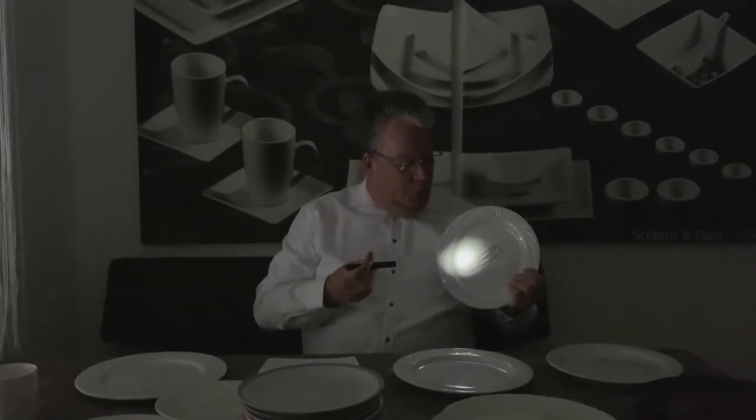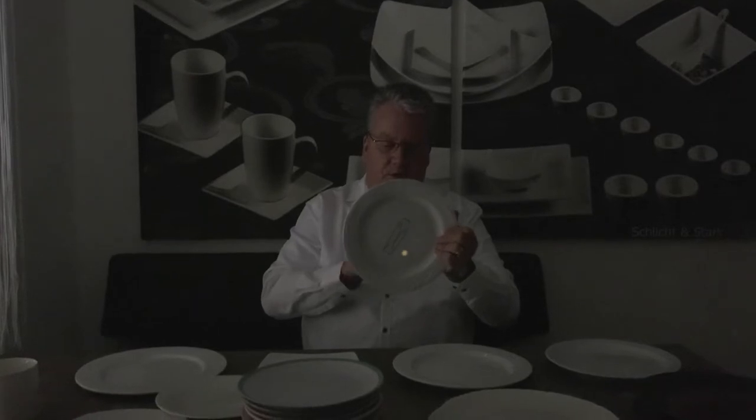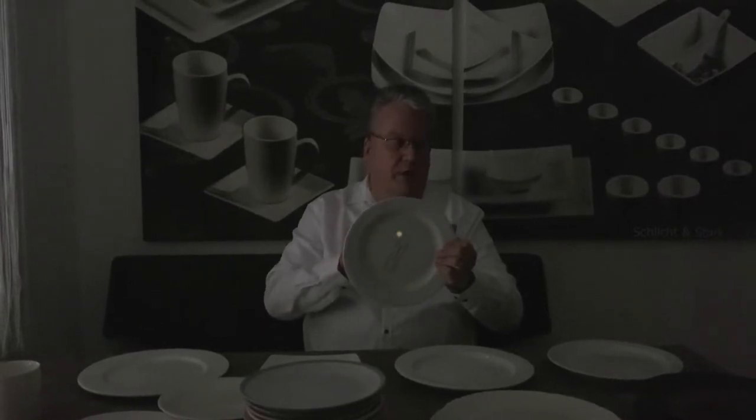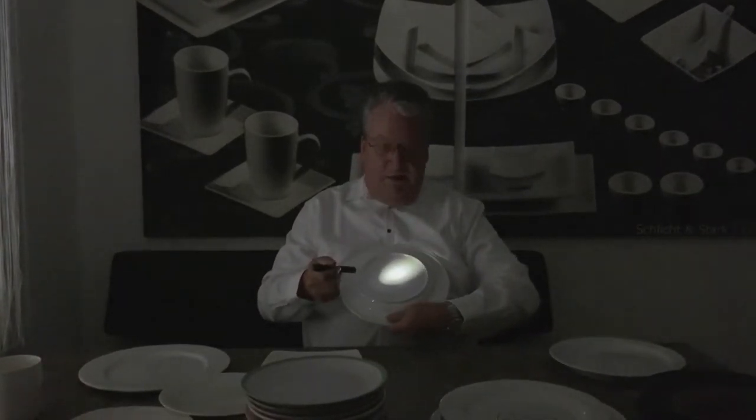Now we are coming to the alumina quality from Holtz porcelain in Germany. We have here a plate from Ljubljana called Acadia — you can see the transparency from this factory is also very good and viewable.